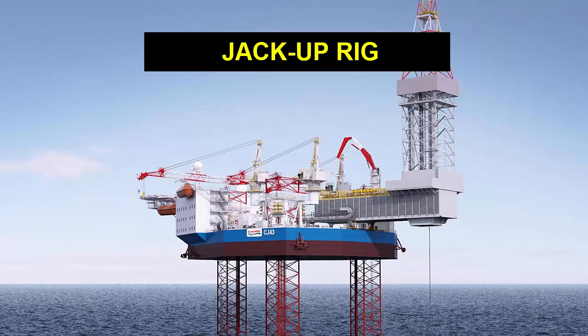Once the legs are firmly in place, the hull is raised above the water level, providing a stable platform for drilling operations. The jackup rig is a versatile and cost-effective solution for offshore drilling.